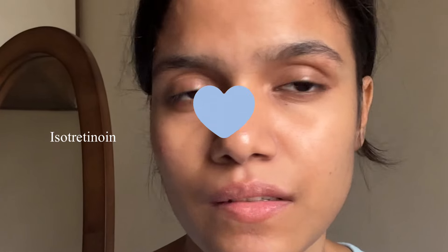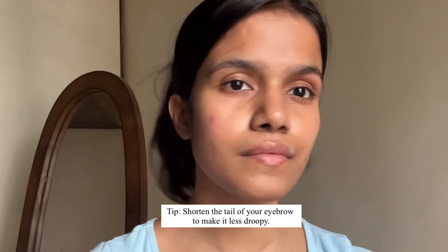My lips look like I have concealer on them — so pale, so crusty — because I was on isotretinoin. I'm going to start by plucking my eyebrows first. I stopped getting my eyebrows done professionally about six years ago. I've only had them done three times and each time those ladies destroyed them, so I've been doing this myself for the past few years.